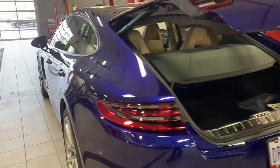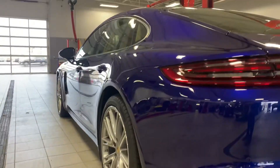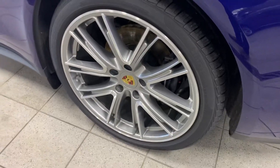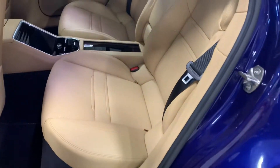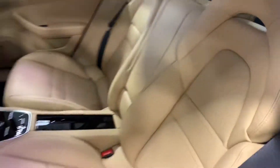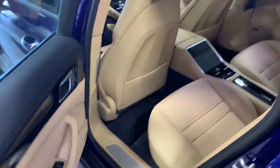Driver side — no dings, no dents. Rear rim, no curb marks. Rear seats are actually pretty awesome; I like sitting back here just as well. They do have the soft-close doors also.